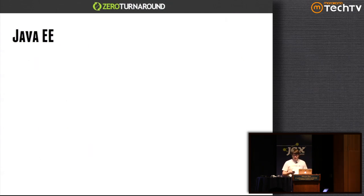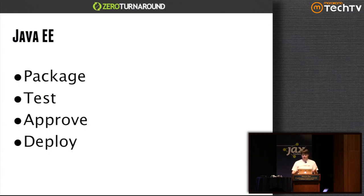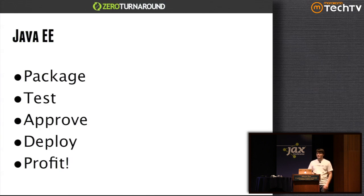If you look at the Java packaging, building, and deploying pipeline, it's kind of the same: you package, you test, you approve, you deploy, you profit. But for some reason everybody complains that it's not quite as smooth as the FedEx one. There are always failures, there are always issues — production goes down, ops are unhappy, devs are unhappy, everybody's blaming each other.